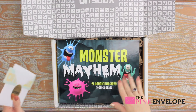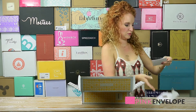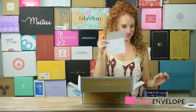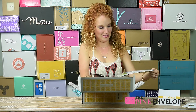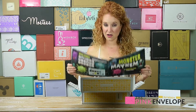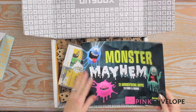Very cute — I probably should have opened this one with my five-year-old, this would have made her day. There's a card on top. So coding is the appropriate word. There's a sticker and a handwritten note from the Bits Box team — this is way, way adorable. The magazine is called Monster Mayhem: 21 horrifying apps to code and share. My five-year-old is all about playing and helping on the computer. This magazine is awesome, kid-proof, the graphics are really cool.